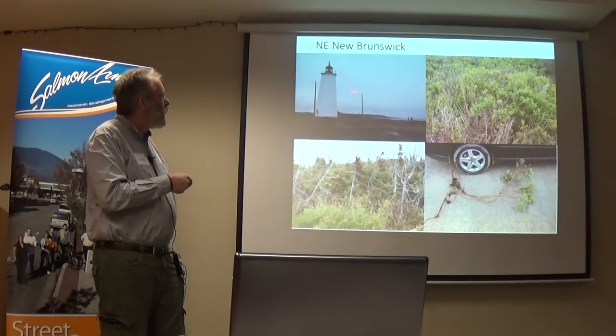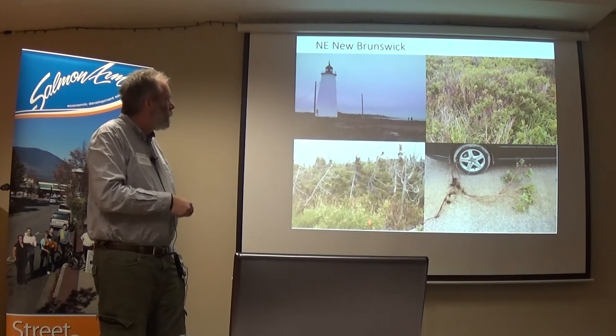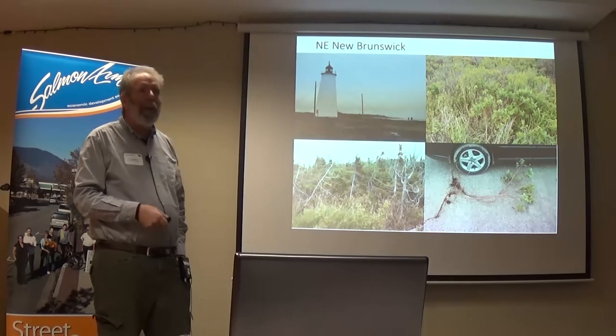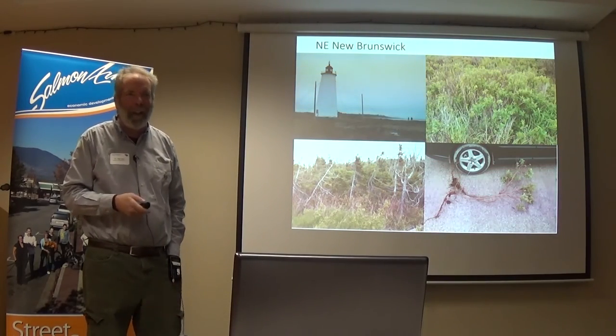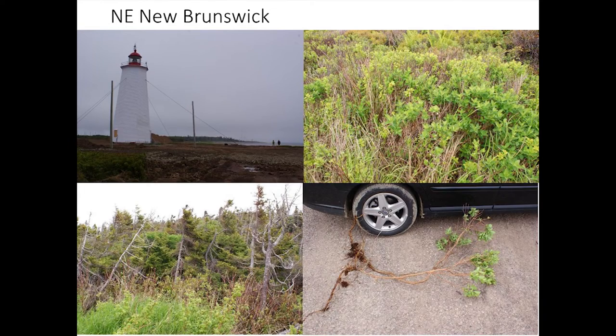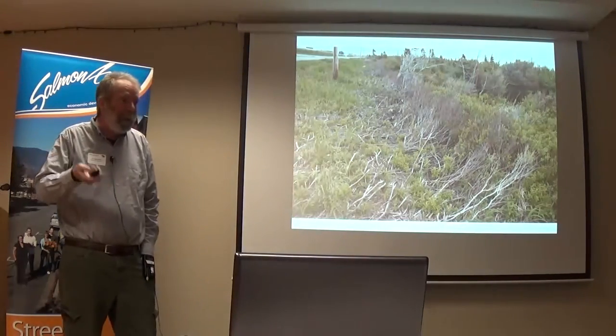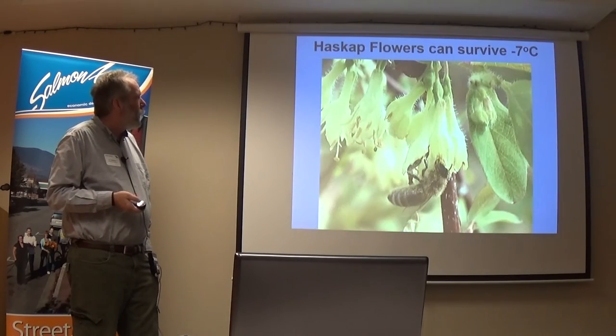Here's the New Brunswick site with the trees growing sideways, and there's a wild haskap. I just yanked them out of the ground sometimes — that was a particularly large one. I don't know how old those plants were; they could have been 100 years old for all I know.